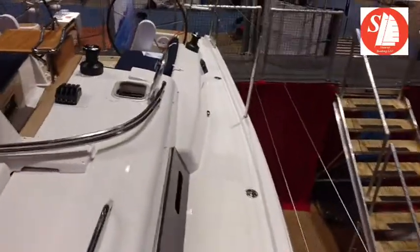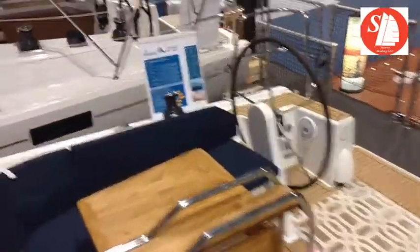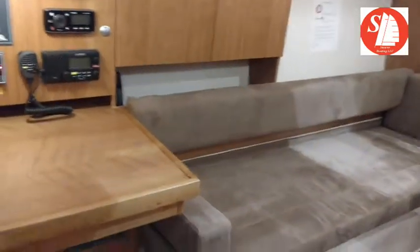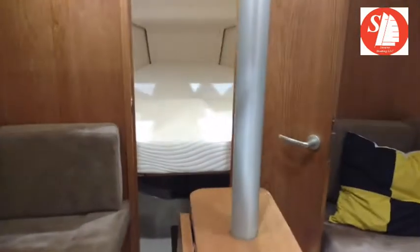Plenty of room on the deck to walk around and be safe. As you come down on the 315 here, it's almost amazing how big this boat is for a 31-footer. Got the nav station over here — really nice nav table with storage. Down below here it's got nice storage as well. This one's got upgrades.